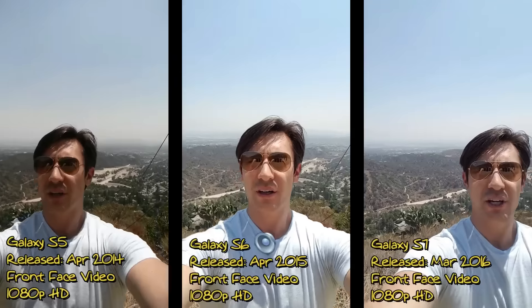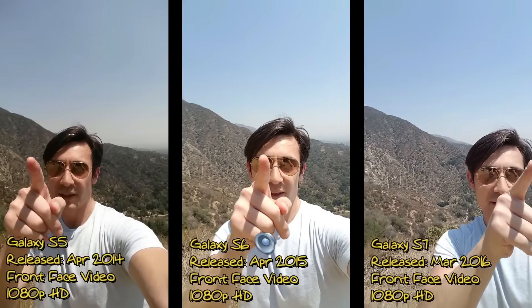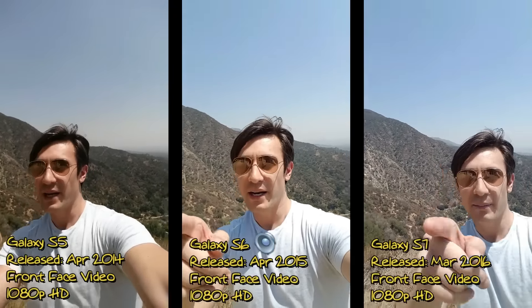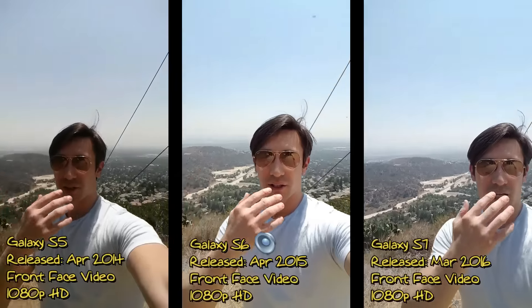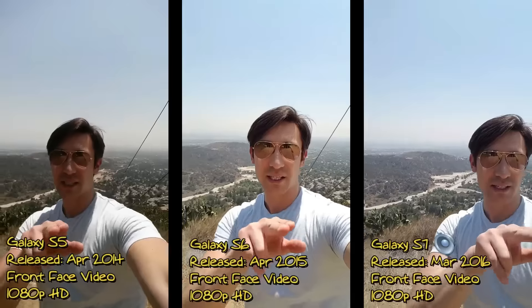So I just wanted to give you some footage here between these phones. Take note that I have my Samsung Galaxy S6 in the middle — so my S5, my S6, and my S7. I'm a little bit more centered on my S6 because obviously it's in the middle.